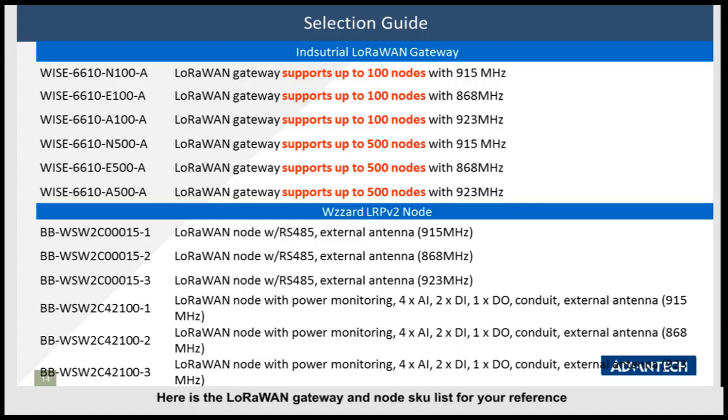Here are our LoRaWAN gateway and node SKU lists for your reference. The Y66N10 gateway can connect with 100 or 500 nodes with different frequency options supported. This is our LORPV2 LoRaWAN node, which has Modbus series and AI/DI/DL SKU options. That covers all the LoRa technology and LoRaWAN product introduction. Our Europe product sales manager, Yuan Li, will now share some LoRa case studies with you. Thank you.